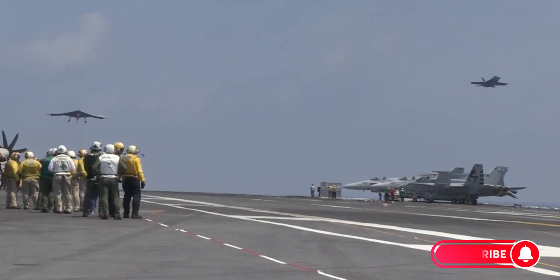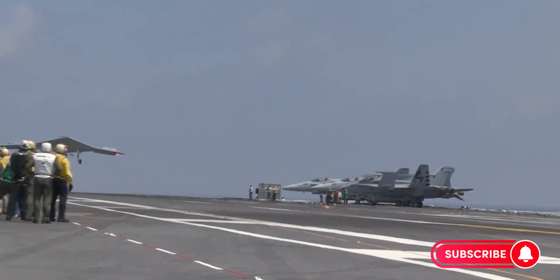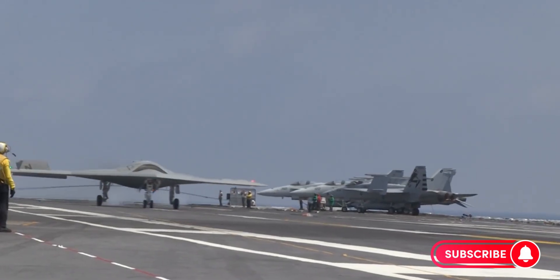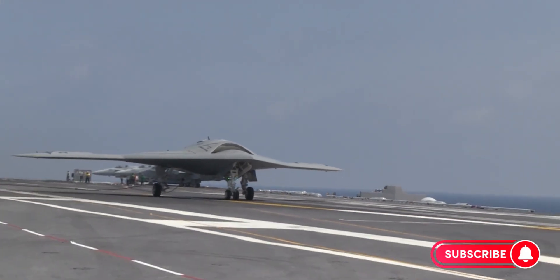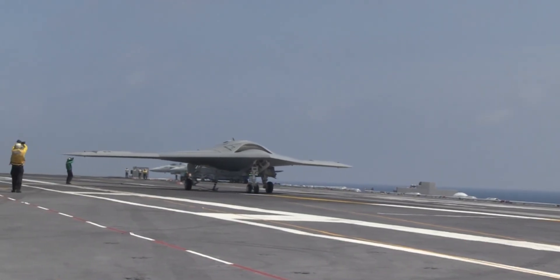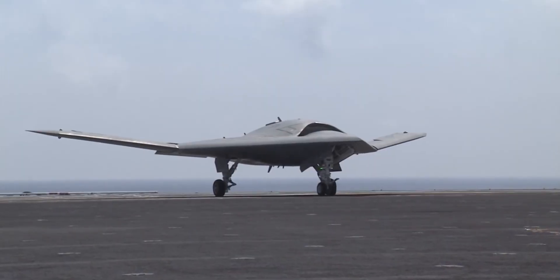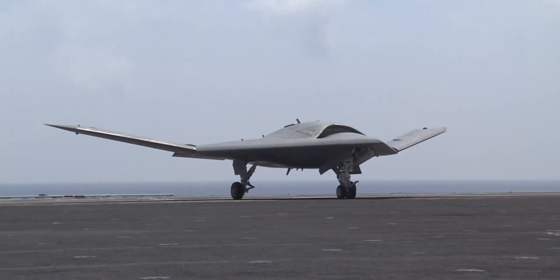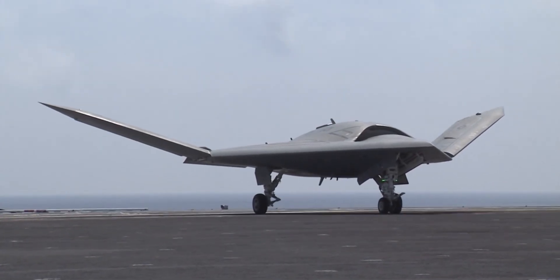This is the X-47B, Northrop Grumman's revolutionary stealth strike fighter — a machine that was never meant to just fly, but to change the very definition of modern air warfare. From the decks of aircraft carriers to the skies over contested battlefields, the X-47B proved one thing: the age of the autonomous stealth strike aircraft had arrived.